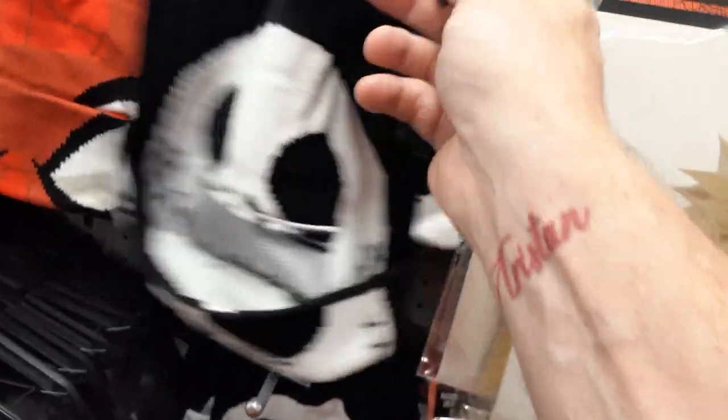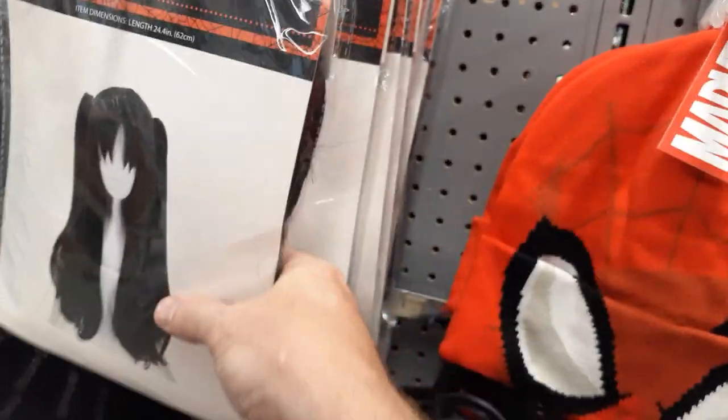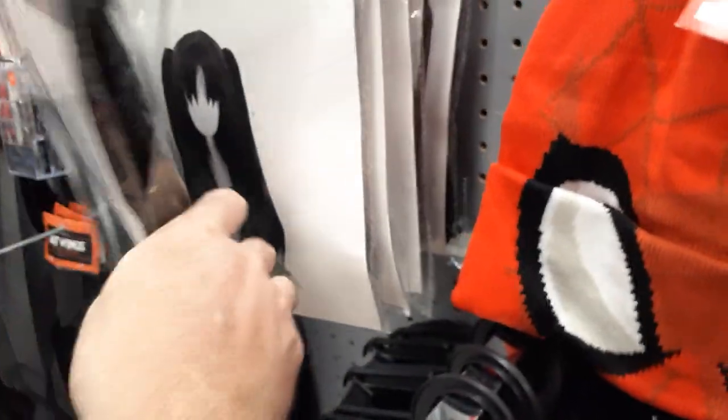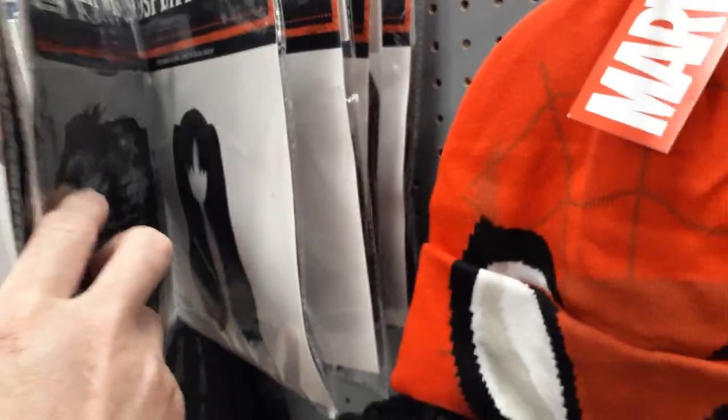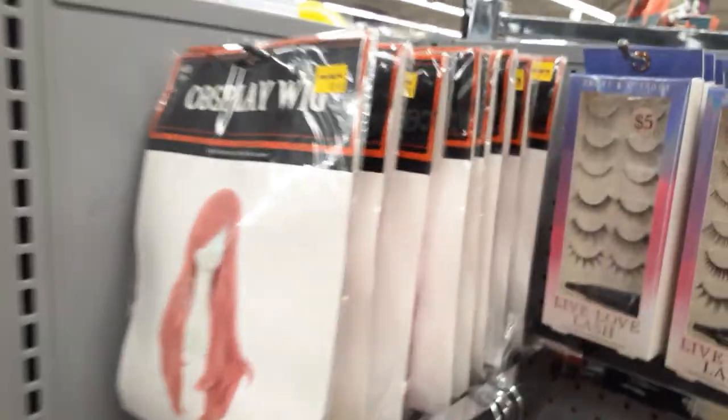They've got wigs for five bucks — wow, check them out! Five dollar wigs, that's cool. They've got hats — jack hats — no price but under five bucks or five bucks. Here's a long wig for five dollars. Wigs are getting expensive everywhere, so come to Five Below and get your wigs, man. That's cool. We're gonna come back and get all the wigs. They've got pink wigs too!